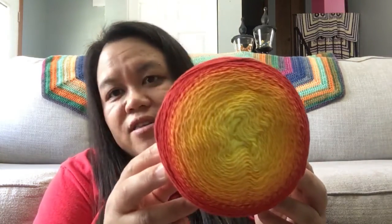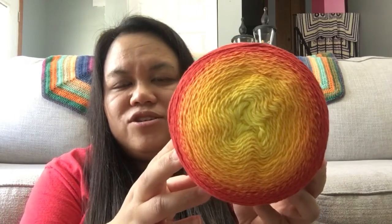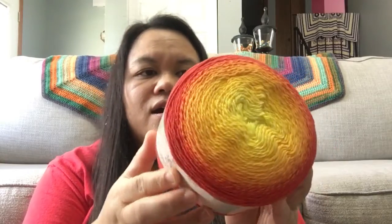The other yarn I got is Yarn Bee Rainbow Rhapsody — I believe it's a new yarn from Hobby Lobby, and this one is called Crimson Poppies. I saw that and I thought of the fall. I'm not sure what I'm going to make with it, but it just looks really pretty.